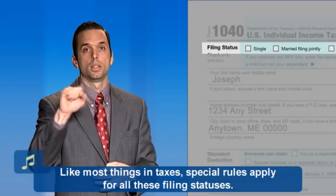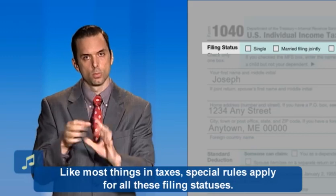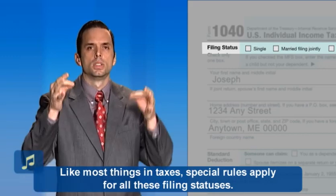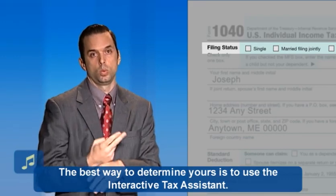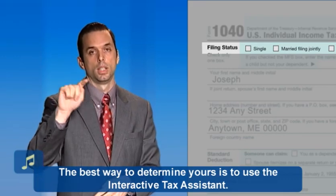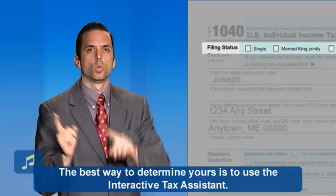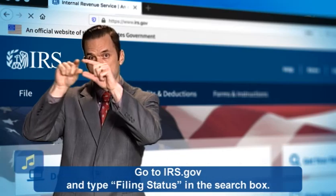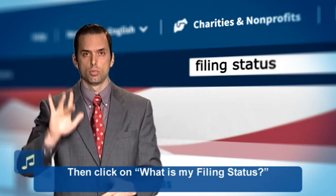Like most things in taxes, special rules apply for all these filing statuses. The best way to determine yours is to use the Interactive Tax Assistant. Go to irs.gov and type "filing status" in the search box, then click on "What is my filing status?" It will walk you through all the rules.